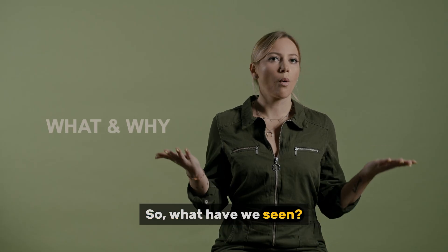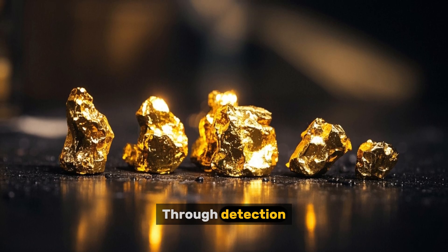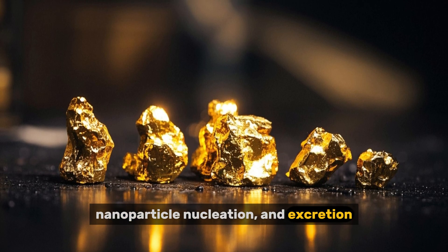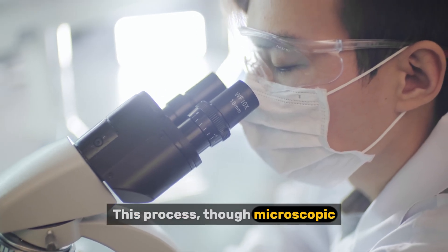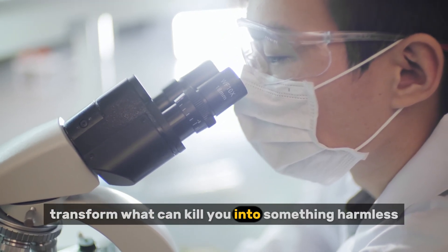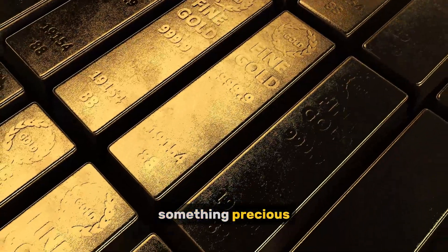So, what have we seen? A bacterium encounters a deadly gold compound. It responds not by fleeing, but by transforming the threat. Through detection, enzymatic reduction, nanoparticle nucleation, and excretion, it removes the toxin and leaves behind pure, elemental gold. This process, though microscopic, mirrors the logic of survival: transform what can kill you into something harmless, something stable, something inert — and in this case, something precious.